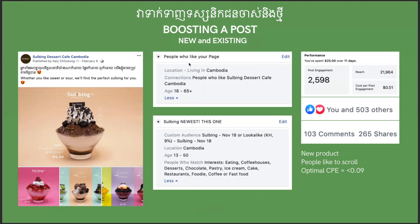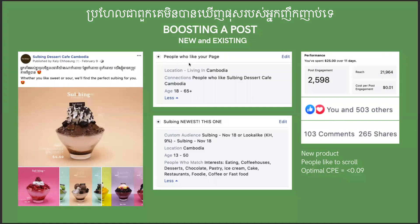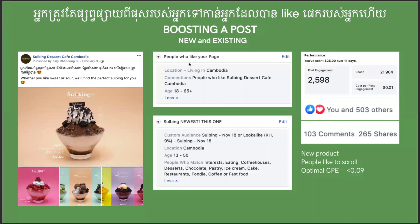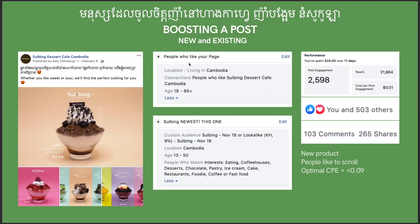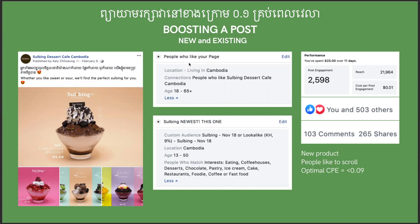Second is boosting a post — this captures both new and existing audiences. Existing page fans might not see your posts frequently, so you boost to make sure they see you. Then you also boost to lookalikes who haven't liked your page yet — the same audience as before: people who like eating, coffee houses, desserts, chocolate pastry, and their lookalikes. Keep cost per result below $0.1 basically all the time.